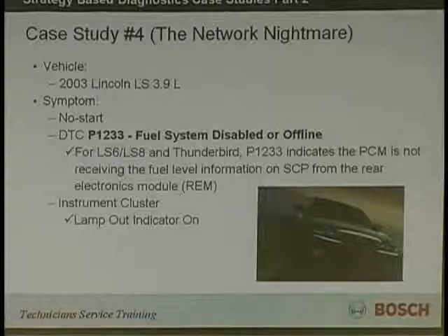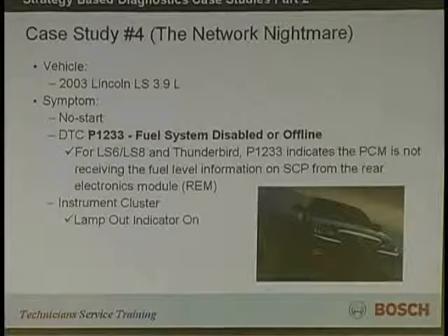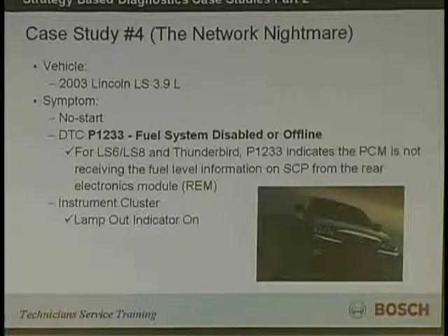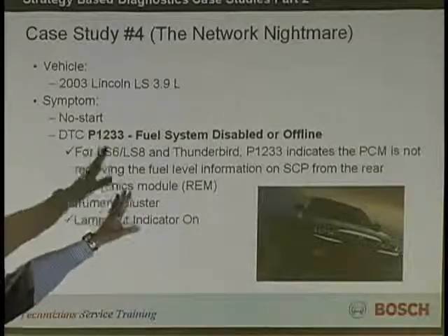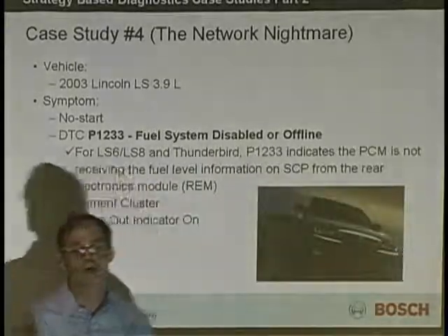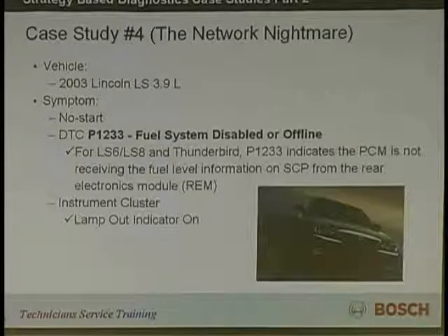Here's our case study. If you know this one right off the bat, just hold and let the other guys work through it. This could just as well be a Volvo as a Lincoln — it really doesn't matter. It's a 2009 Lincoln 3.9 liter. The symptom is a no start — that's a symptom you can duplicate. It has a P1233, which means we're digging into some OEM stuff; it's unique to this particular system. It says fuel system disabled, or — and I want you to underline — offline. What does that tell you when you read something and it says it's offline?